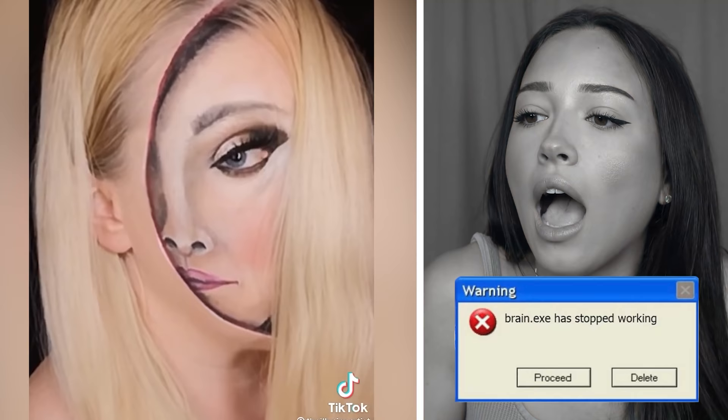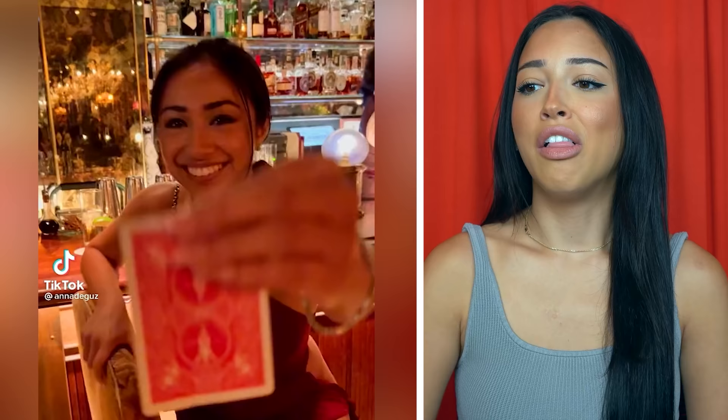Can somebody please tell me where this woman's other eye is? I don't even know where her other eye went. It makes no sense at all.